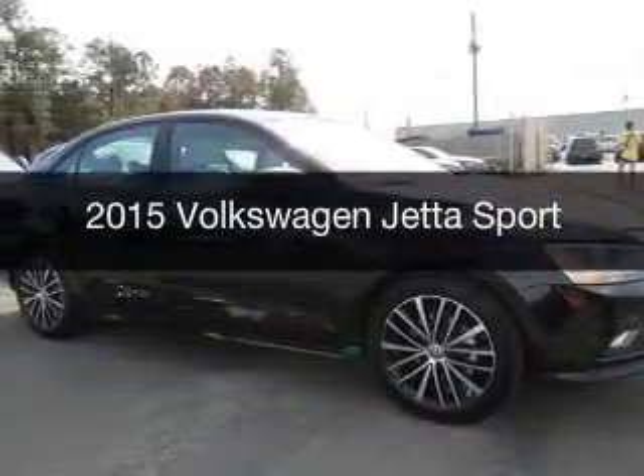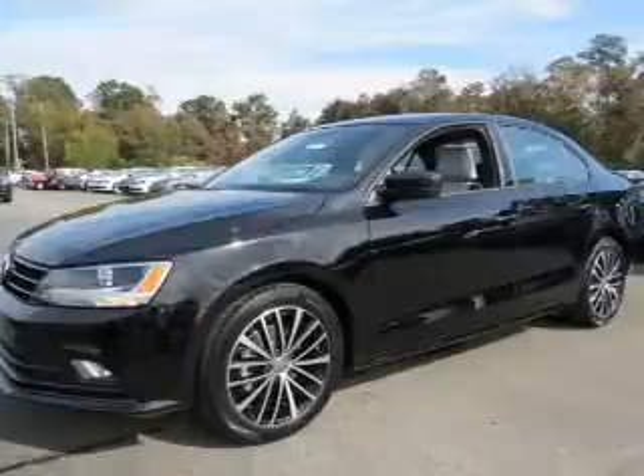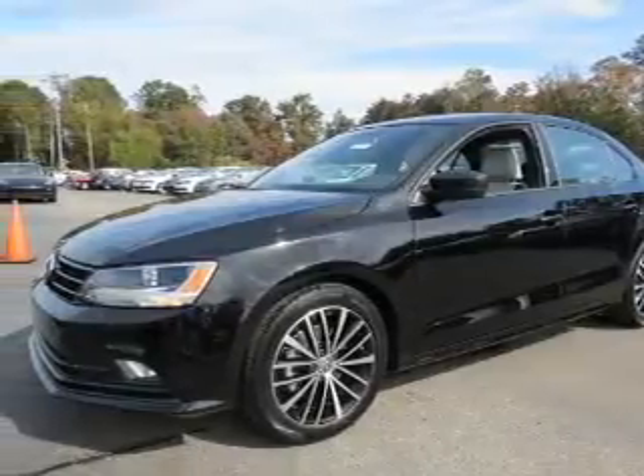This is a new 2015 Volkswagen Jetta. It's powered by a front-wheel drive engine and an automatic transmission.